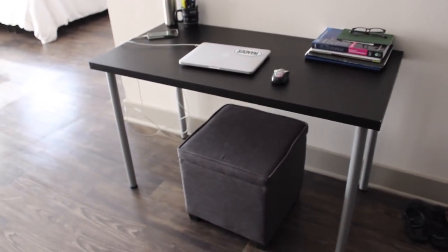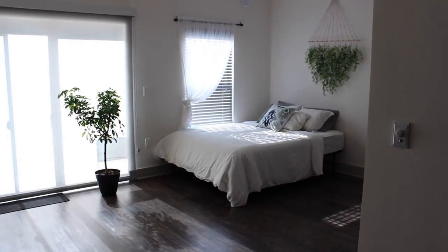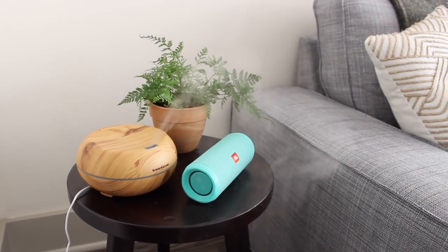I still haven't bought a chair yet, so I've been using this ottoman that I already had. And then to the left of my desk is the rest of the studio. On this little table, I just have a diffuser, a fern plant, and a speaker.